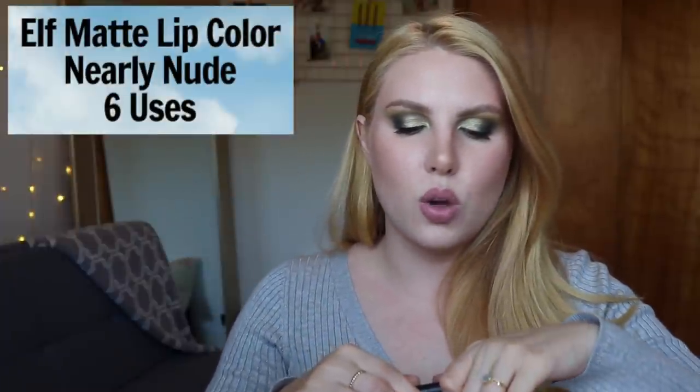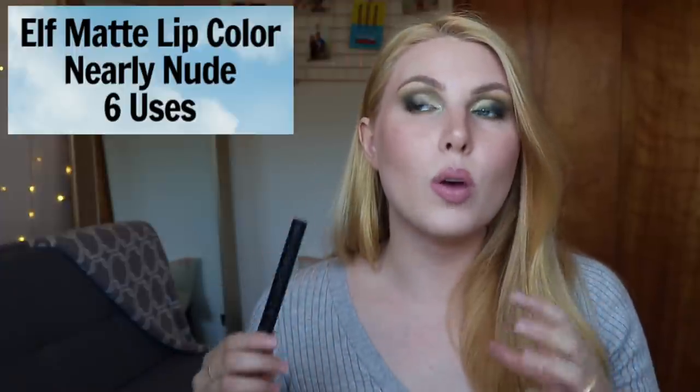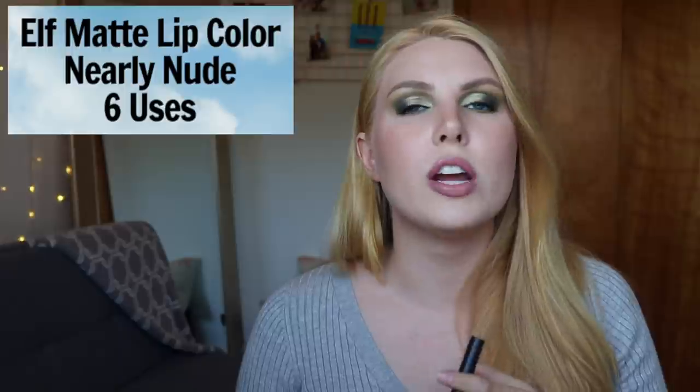The next one is a lip pencil from E.L.F. — their Matte Lip Color in the shade Nearly Nude. I've used this six times. I did consider decluttering it in my most recent declutter. Whenever I want a nude color, I either reach for my Charlotte Tilbury lipsticks or some older nude liquid lipsticks in a project pan. So this gets pushed to the side. It's not my favorite formula because it's a matte lip color and can be a bit drying. But at around three dollars, it's a great budget option for those who don't go through lip products as quickly.